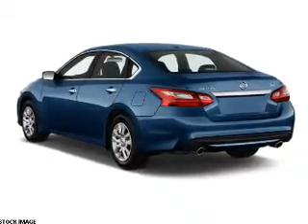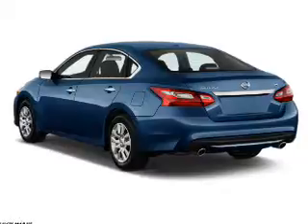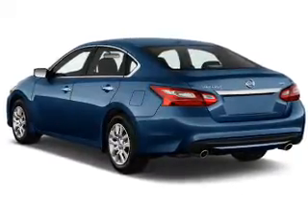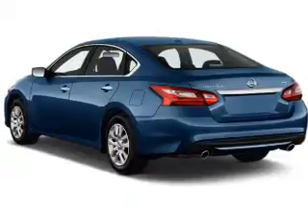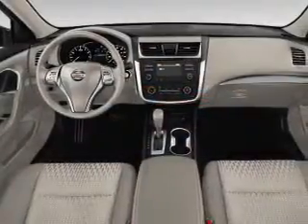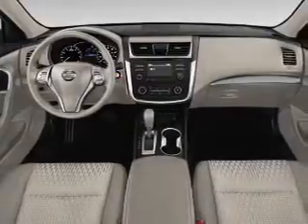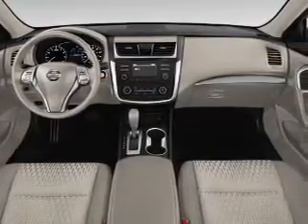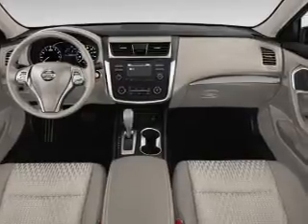Keyless entry, independent suspension, brake assist, traction control, stability control, and anti-lock brakes. Inside you'll find Bluetooth connectivity and auxiliary input, steering wheel controls, push-button start, a backup camera, curtain head airbags, front airbags, side airbags, and side impact door beams.